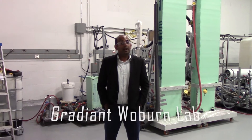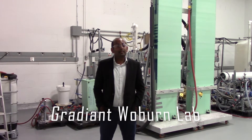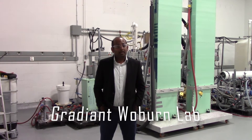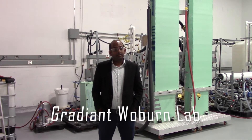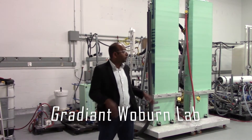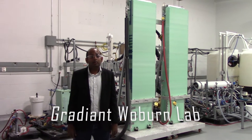Hi. Welcome to the Gradient Lab. We are very excited to bring you in to our R&D facility. Gradient is an industrial water treatment company that does cutting edge technologies to clean up highly contaminated industrial waste. I am going to show you the lab today and take you through the different technologies that we are working on right now.